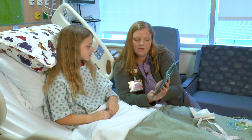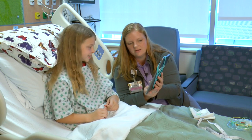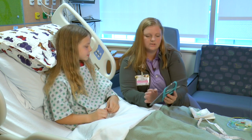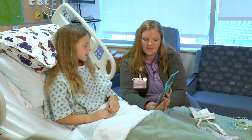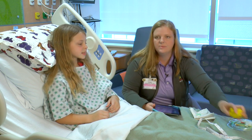You'll also meet a child life specialist when you're here. Child life specialists are here to help you be as comfortable as you can while you're in the hospital. They can explain things to you and help get you through tests and procedures. They'll be able to help get you ready for your EEG. The child life specialists work with all of the nurses and doctors at the hospital so that you have a really great experience here.